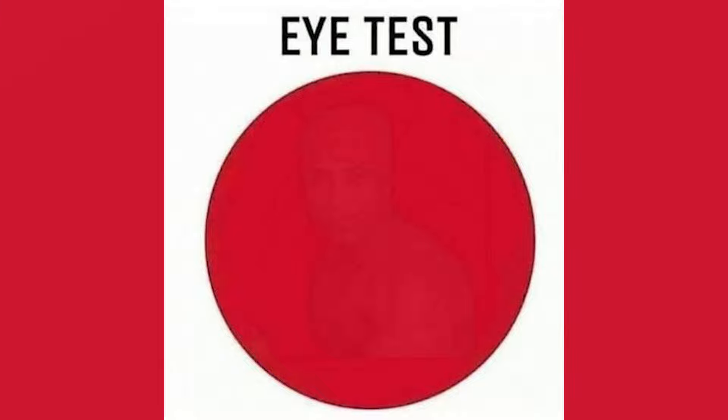Look at this picture and see if you can find any numbers. The numbers five, zero, and three are in this photo. If you saw those, your eyesight is really good.